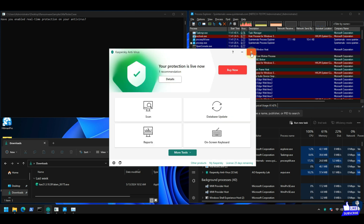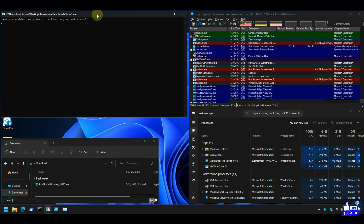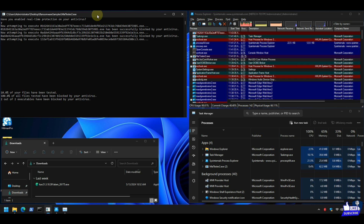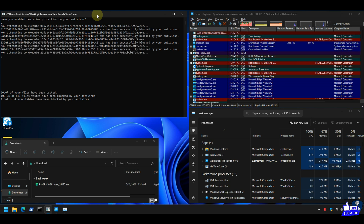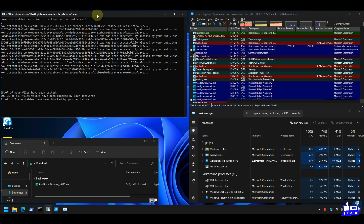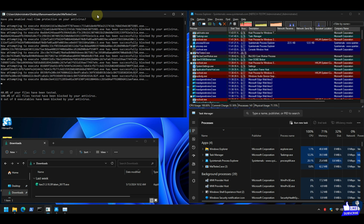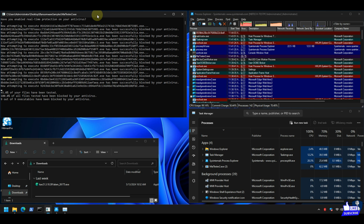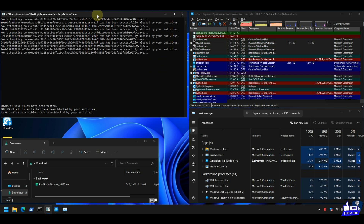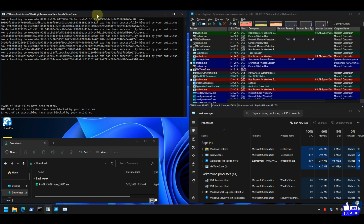And lastly, the Task Manager window is used to check resource utilization of the antivirus application and malware samples. Please pause the video if you need to observe an escaped threat's behavior or the antivirus defense working. Click the info button to watch more antivirus tests, reviews, and comparison videos, or find more videos and playlists on the channel homepage.